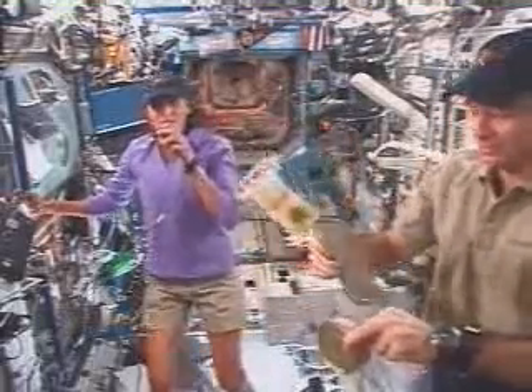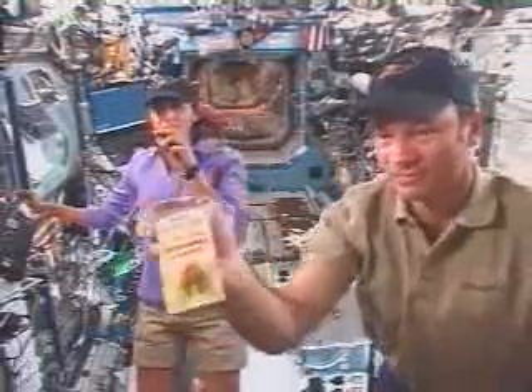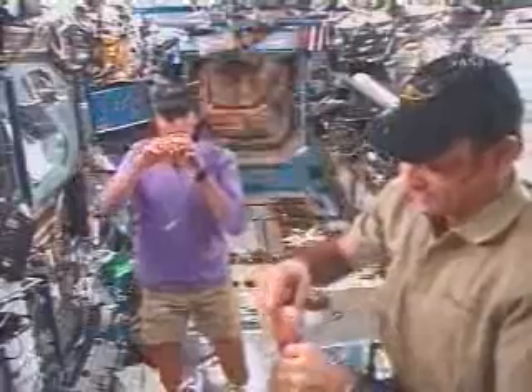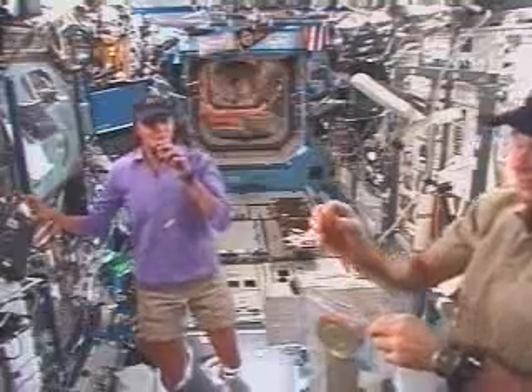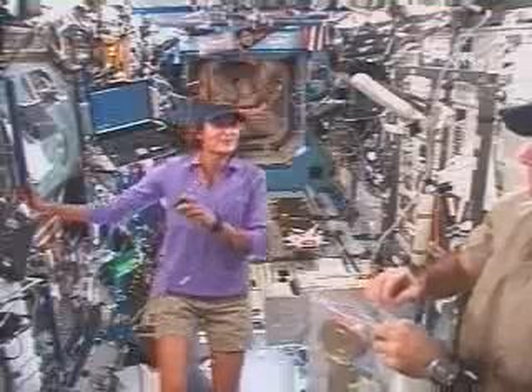Another quick example of things that we eat — this is little loaves of bread. I don't know if you can see them. They're about two centimeters each in size. Bread is a little bit of a problem up here because we have lots of crumbs and things like that will just float around. So we want to avoid the crumbs, so we have these little loaves of bread, which are a lot of fun to eat.